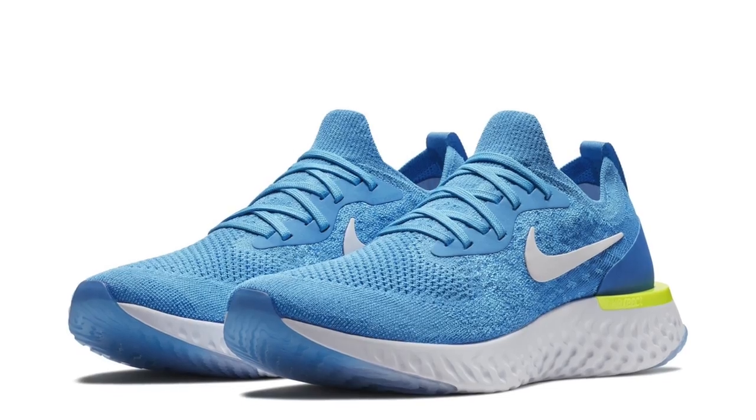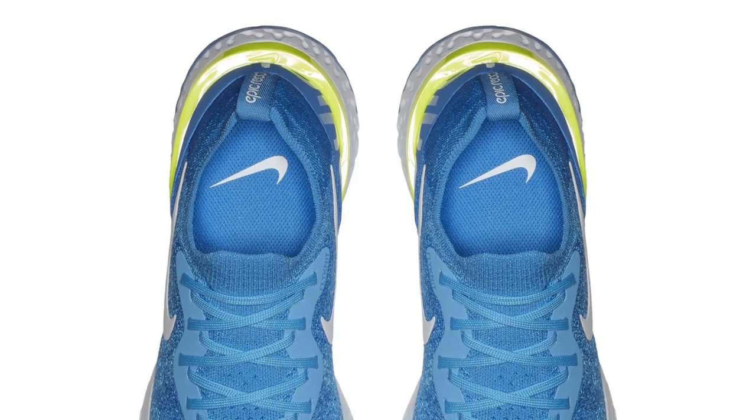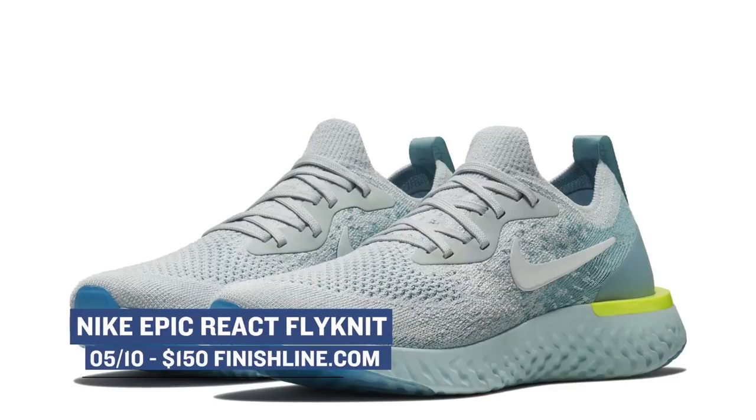Speaking of React, the Epic React Flyknit is actually doubling up this week in two different colorways. I personally like the blue glow pair, but the pure platinum colorway isn't bad at all. Those are the normal $150.